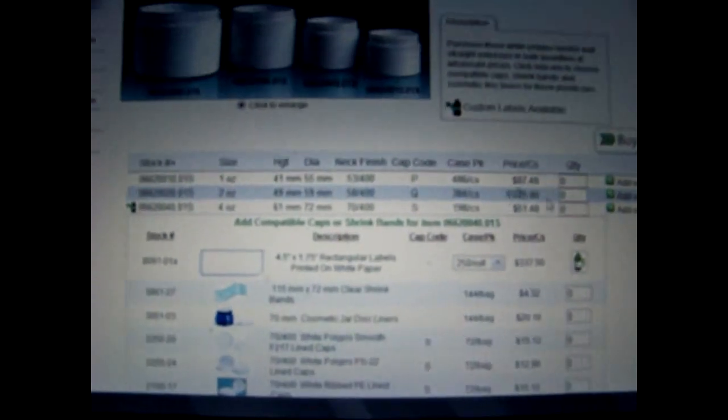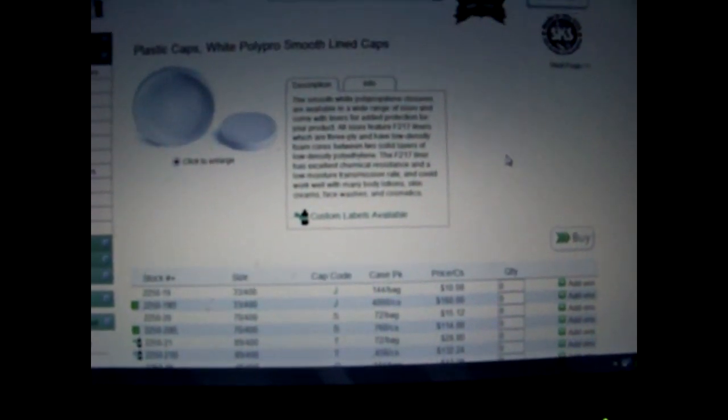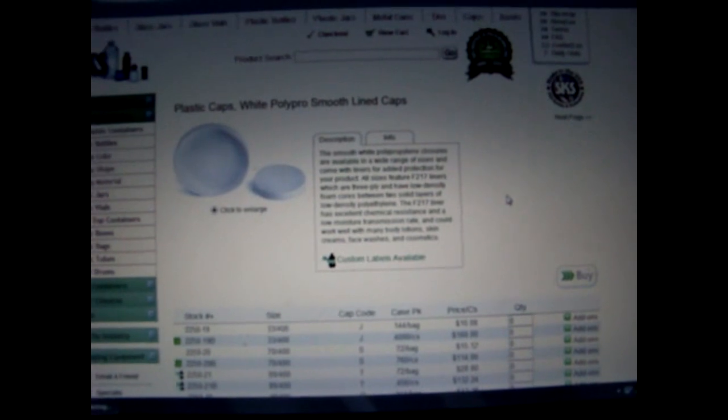I got the four ounce jars, 198 of them for 26 cents each — $51. Then there's a little button called 'add-ons,' and when you click it, it shows you all your choices. I have to call them in the morning to order lids. The plastic caps — it was like $12 for about 72, so I'm going to be asking them why they don't sell lids in sets of 198 to match the jars.